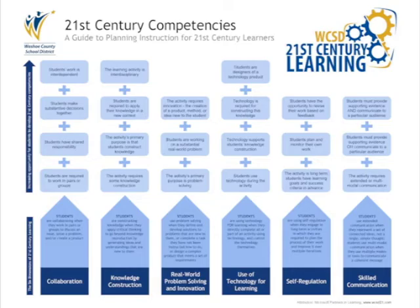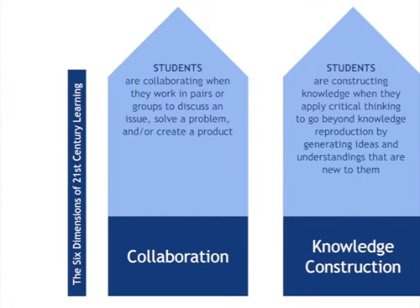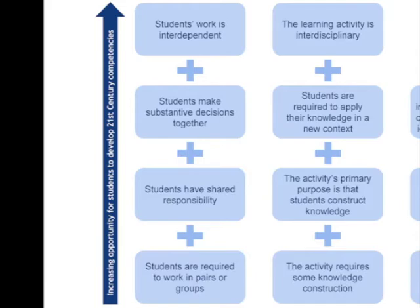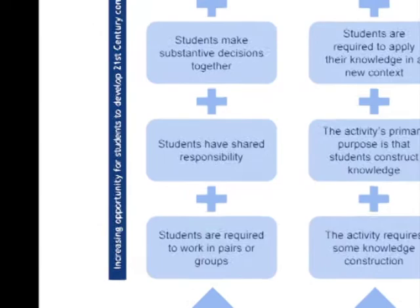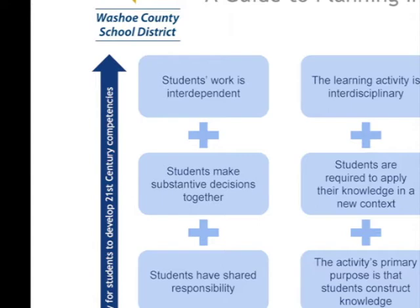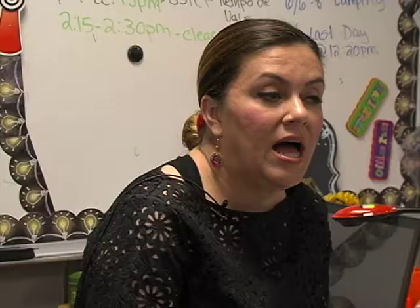This video focuses on the 21st century learning dimension of collaboration. When students are collaborating, they are working together in pairs or groups to discuss an issue, solve a problem, or create a product. The collaboration elevator identifies four 21st century competencies: working together in pairs or groups, sharing responsibility to develop a product of learning, making important decisions together about the content, process, or product of their learning, and working interdependently where they must depend on each other to create a product or learning outcome.